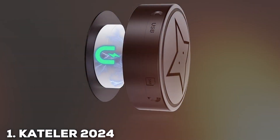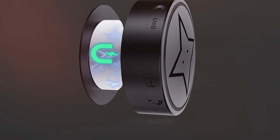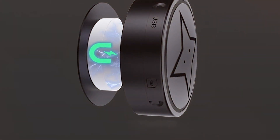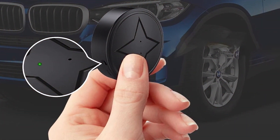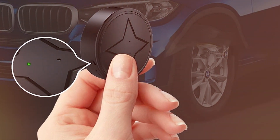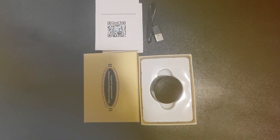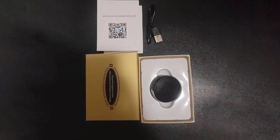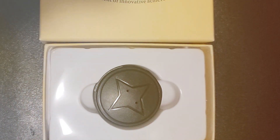At the first position of our list, we have the Catuller 2024 Updated GPS Tracker for Vehicles. The Catuller 2024 is a remarkable GPS tracker designed to keep your vehicle safe and secure. With its latest updates, it stands as a cutting-edge solution for all your tracking needs. This GPS tracker boasts impressive accuracy, providing real-time location data for your vehicle. Whether you are monitoring your personal car, a fleet of vehicles, or ensuring the safety of a loved one, the Catuller 2024 offers peace of mind.